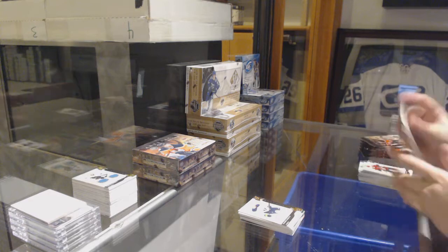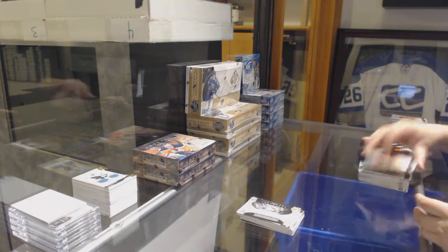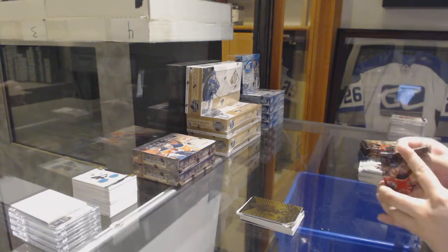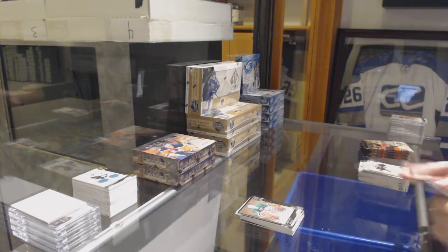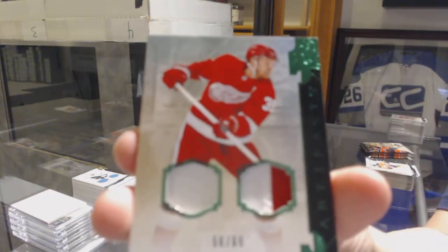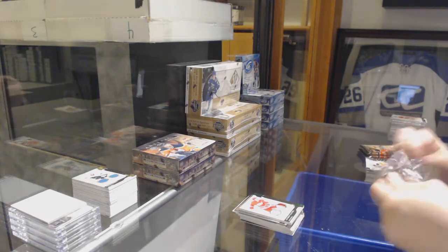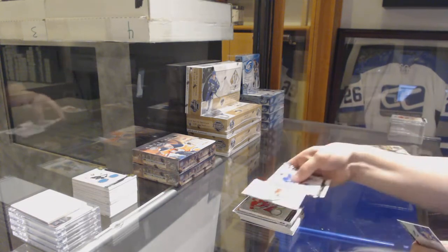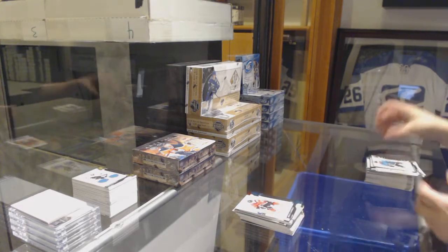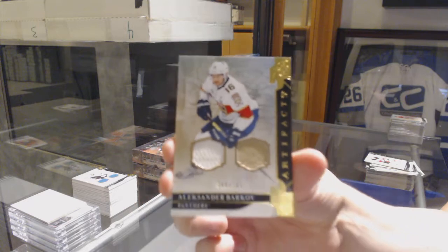We've got a gold number to /299 of Dahlin for the Buffalo Sabres. Rookie Redemption, the New York Rangers. Aurum for the Vegas Golden Knights, Marc-Andre Fleury. Number to /599, Mike Noel for the Carolina Hurricanes. We've got an Emerald jersey patch number to /65 for the Detroit Red Wings, Anthony Mantha. Rookie Red number to /399, Brady Tkachuk for the Florida Panthers. Blue number to /45 for the Flames, Johnny Gaudreau. And we've got a dual jersey number to /165 for the Florida Panthers, Alexander Barkov.